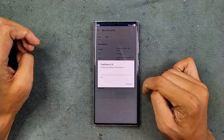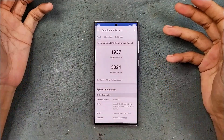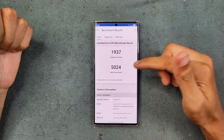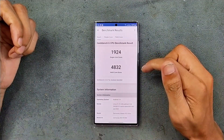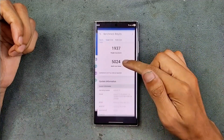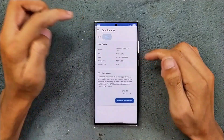Now let's run Geekbench — CPU test first. The device is done with CPU benchmarking and we got a little bit more than last time: 5000 in multi-core and 1900 in single-core. Comparing to last time — we got 1900 and 4800 previously, now it's 1900 and 5000 — so a little bit more in multi-core score.